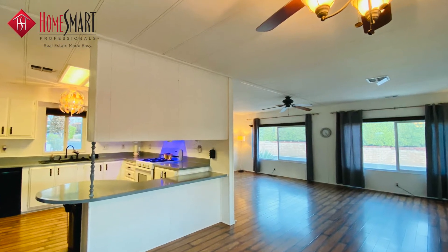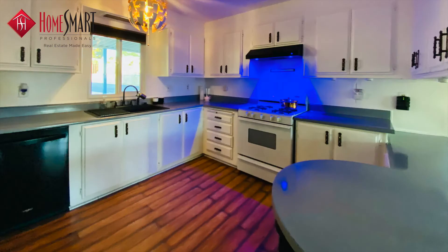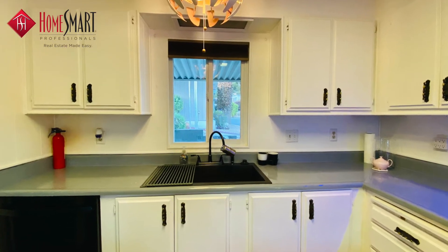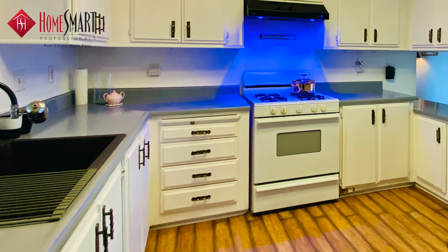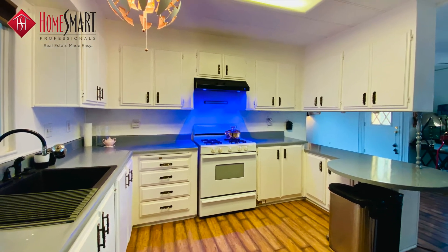The kitchen has a cozy eat-in breakfast bar, updated glazed gray countertops, stainless farmer-style sink, a newer dishwasher, refrigerator, a gas freestanding stove, and a unique range hood that features multicolored lights and is operated remotely.